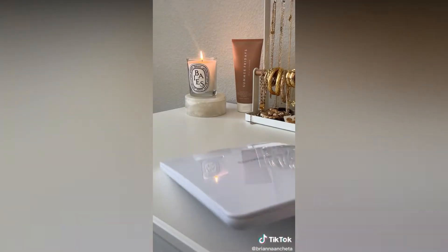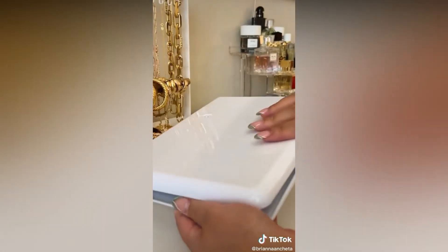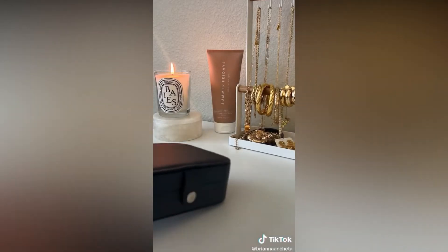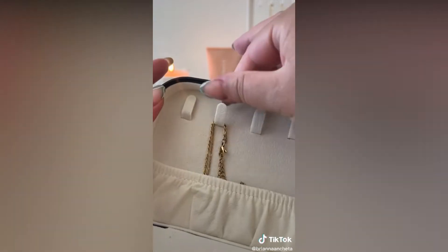This is a portable vanity mirror and I love it because you never really know the lighting in your hotel room. It has three different light settings and it's really sturdy. Next is this jewelry travel case — it is the only thing that keeps my necklaces tangle-free.